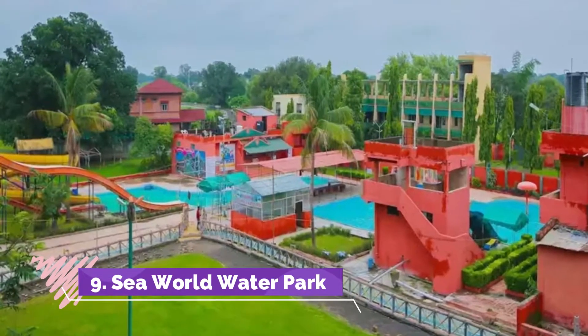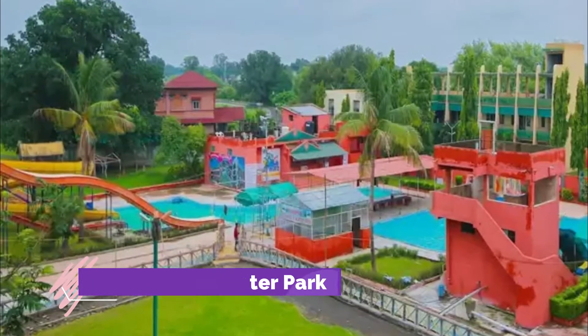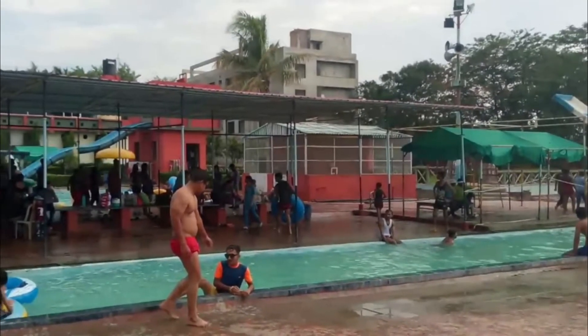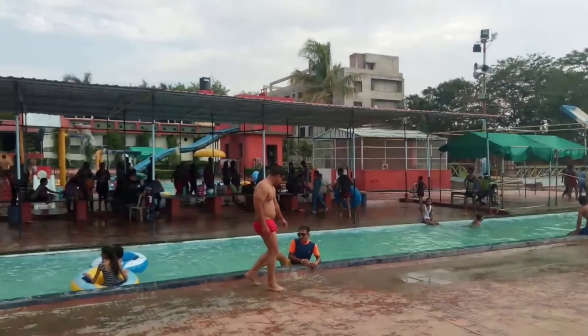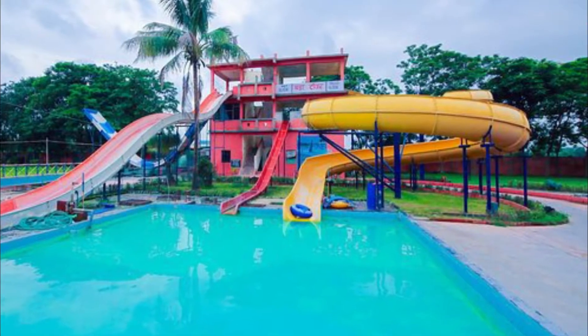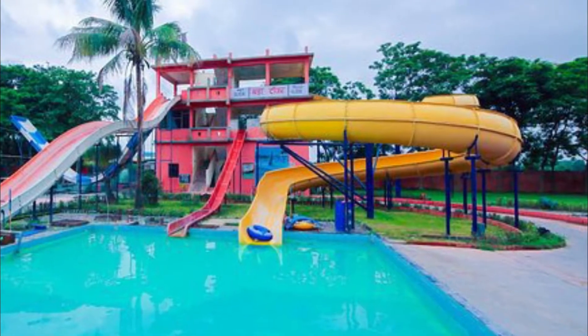Sea World Water Park: Sea World Water Park, Jabalpur is a great place to host functions for your loved ones. It has a couple of multi-purpose banquet halls and a lawn. The halls can accommodate small to mid-sized gatherings, whereas the lawn is suitable for grand functions. These banquet halls are well equipped with modern amenities, great infrastructure, and fancy lights.